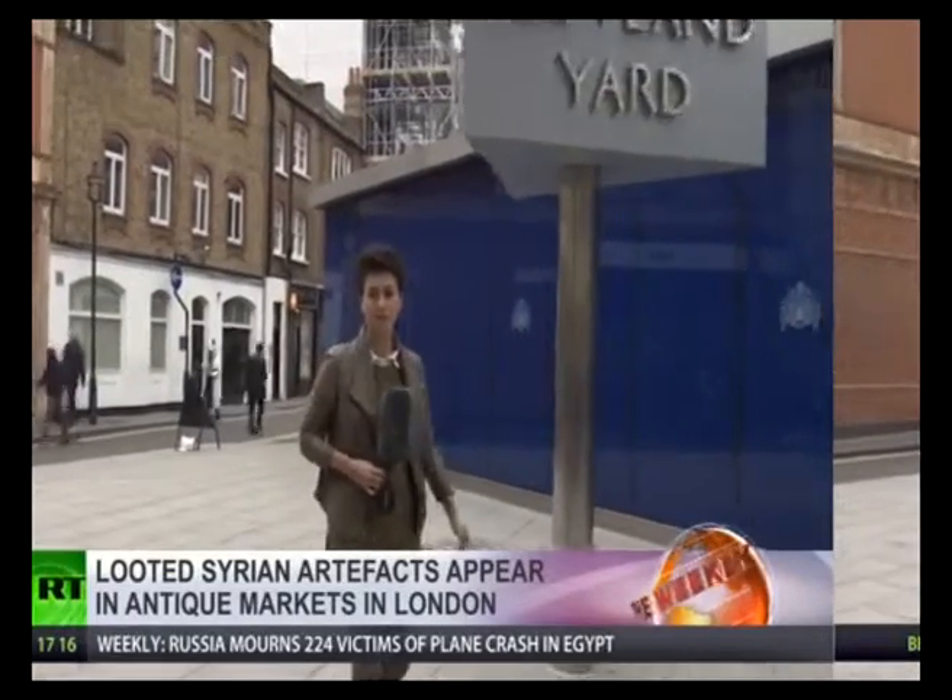Earlier this year, the UN Security Council put in place a ban on trading illegally obtained antiques from Syria and Iraq. But obviously, no rules apply to ISIS. And with tracking the artifacts far from a priority for officials in countries where they end up, like the UK, the problem of looted antiques making it into Britain and elsewhere is yet to be efficiently addressed.